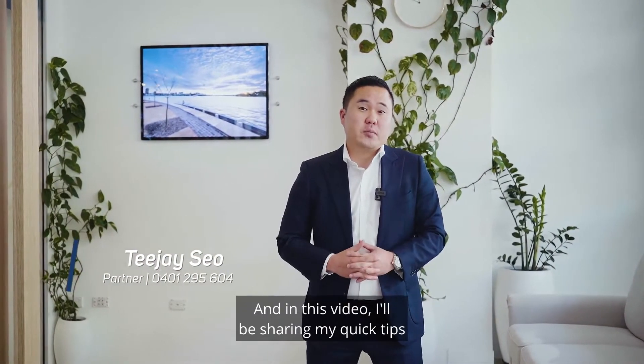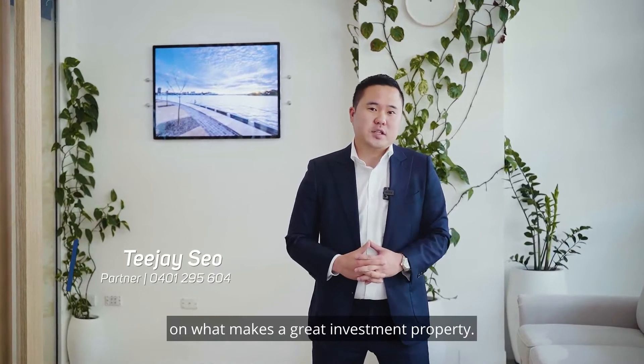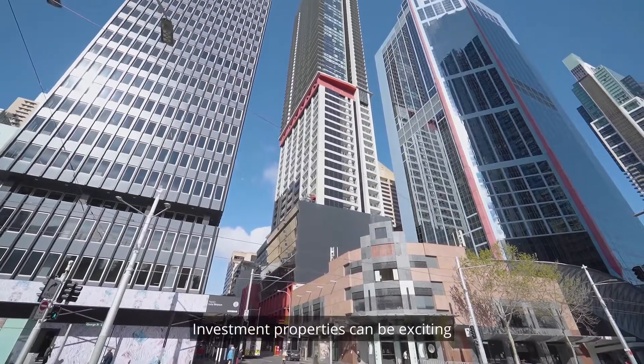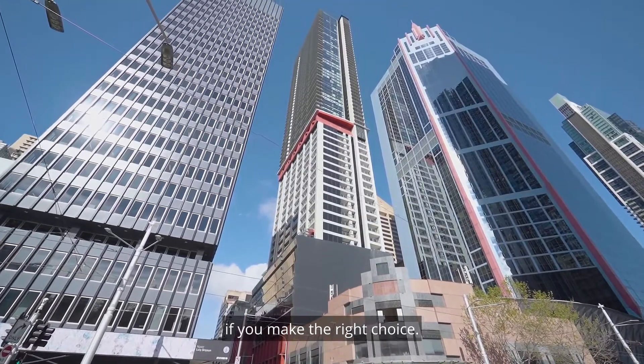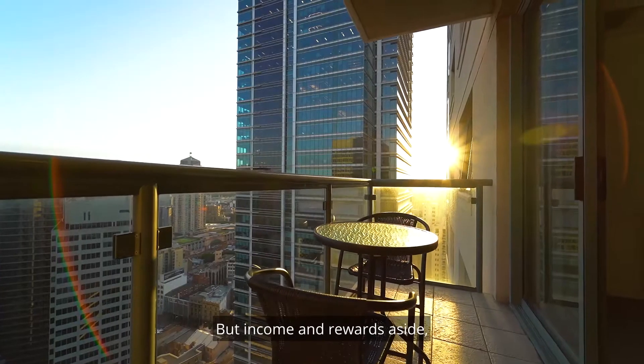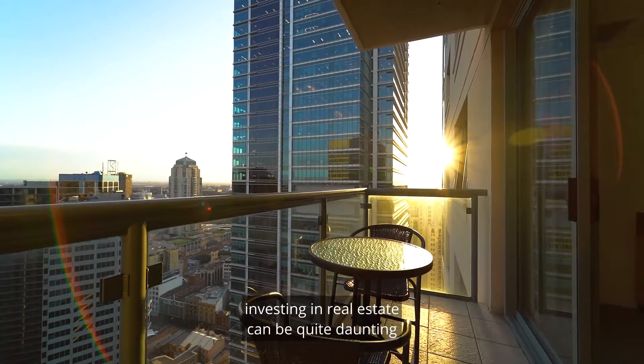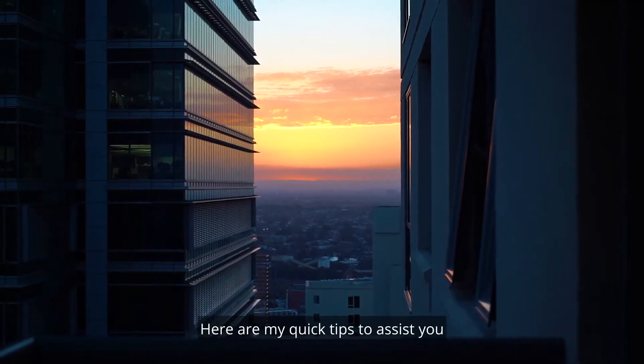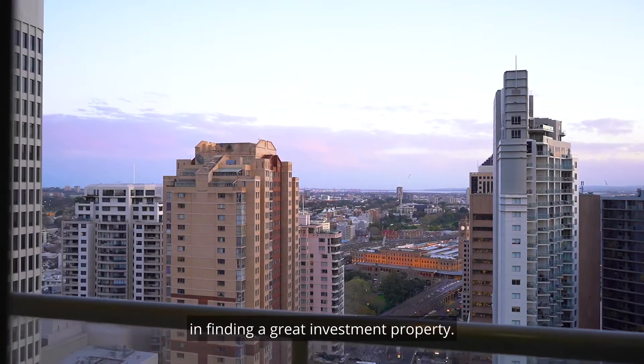Hi guys, I'm TJ from Metro Realty, and in this video I'll be sharing my quick tips on what makes a great investment property. Investment properties can be exciting and very rewarding if you make the right choice. But income and rewards aside, investing in real estate can be quite daunting for a first-time investor. Here are my quick tips to assist you in finding a great investment property.